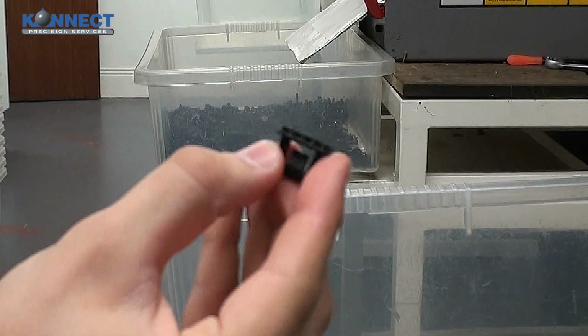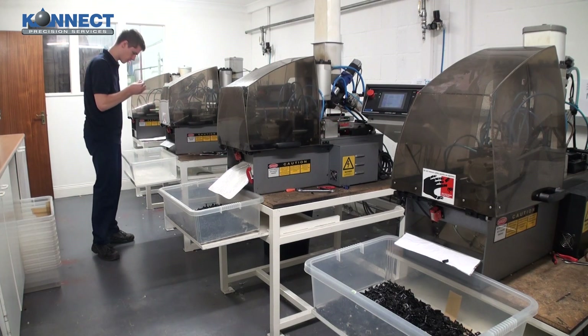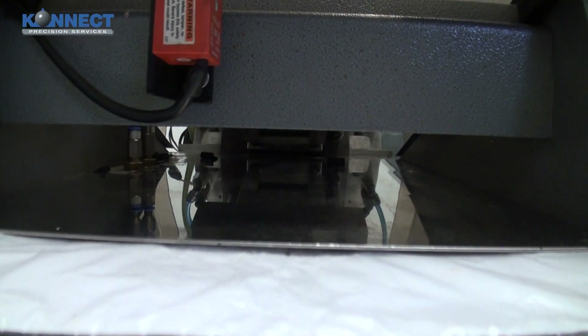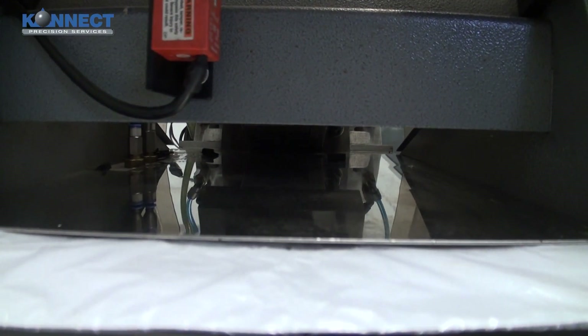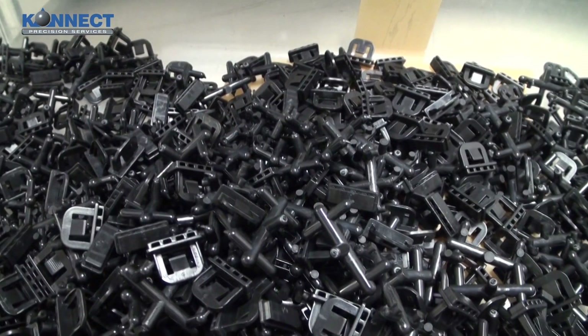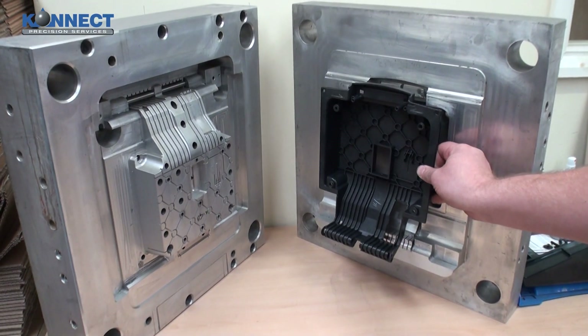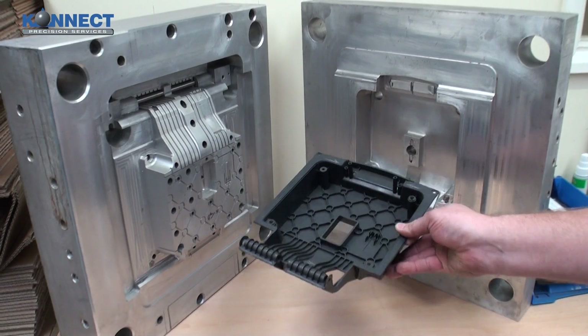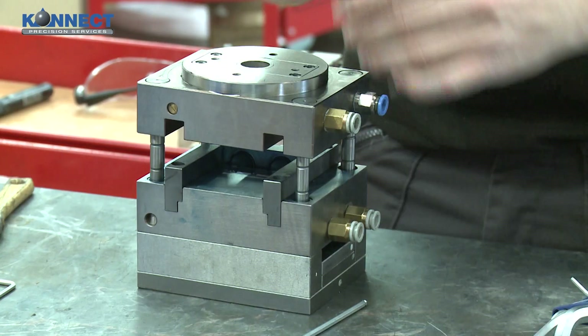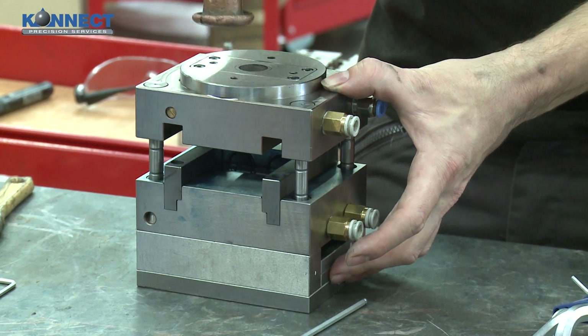We can then supply our customers with samples from the tools using our specialised moulding machines. We also produce and supply production runs from as low as 10 shots to over 5 million shots, depending on the customer's requirements. We design and manufacture prototype aluminium mould tools, which are extremely high-quality and can also be used for low-volume production runs.